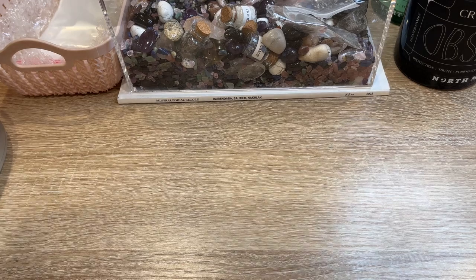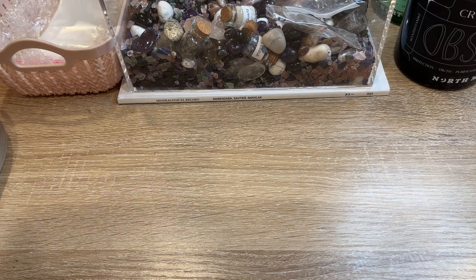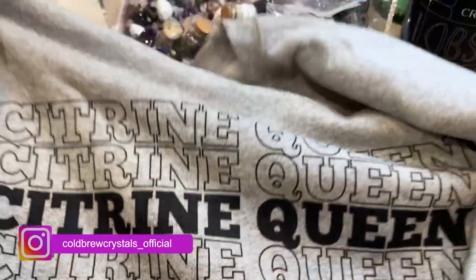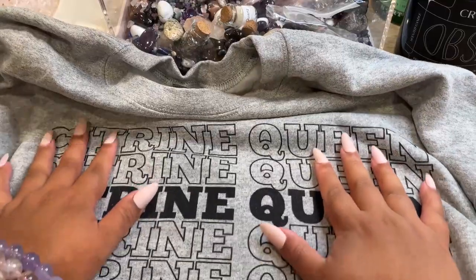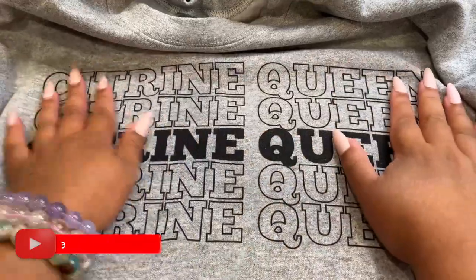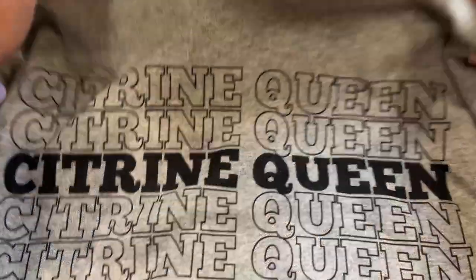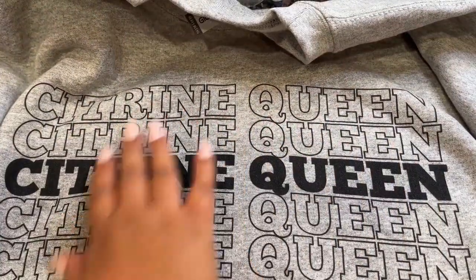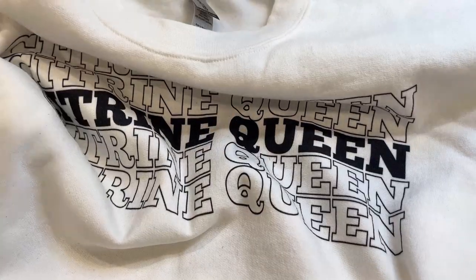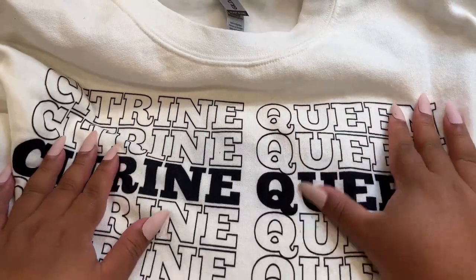Hey you guys, welcome back to another studio vlog. It is Monday and before we start I wanted to show you some cute little merch I've been working on. I've had these samples down in my basement. This one says Citrine Queen on a heather gray — it's a super soft print, not crunchy at all, on a pretty heavy fleece sweatshirt for fall. I did one in heather gray and then one in white, they're so cute.